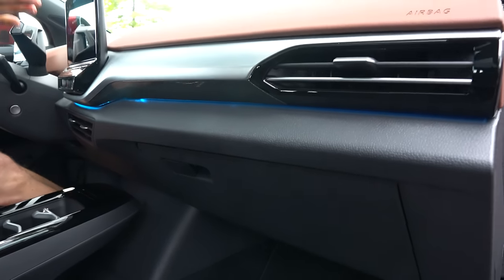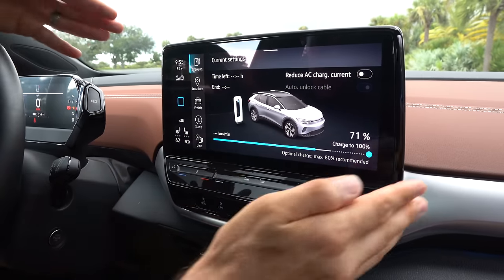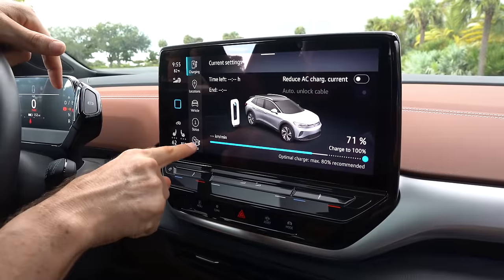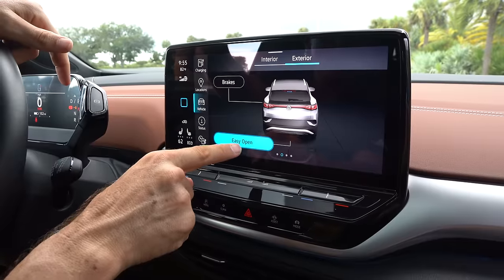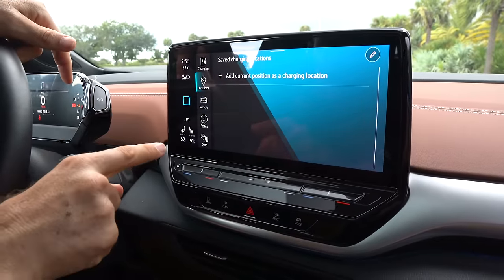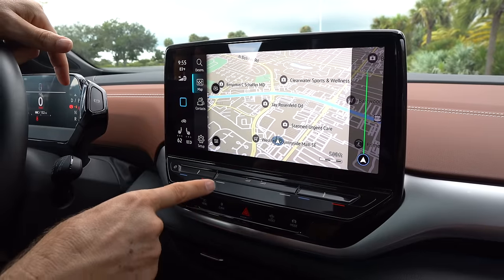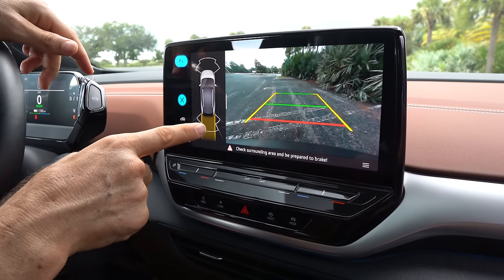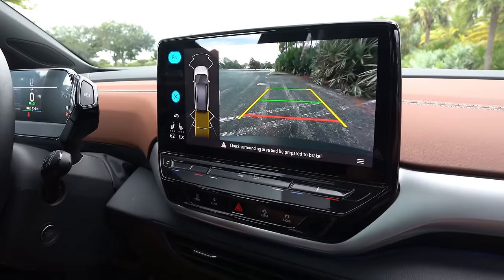The 12-inch infotainment screen is nice and large, pivoted enough toward the driver. We can pull up the charging setup, see all our data — graphics are clear and very fast-reacting. You can get into braking settings and adjust regen braking in different ways. You can find charging locations, and it supports navigation, Apple CarPlay, and Android Auto. In reverse, it makes a little warning sound, displays the backup camera with trajectory lines taking up more than half the screen, plus sensor information in the back.